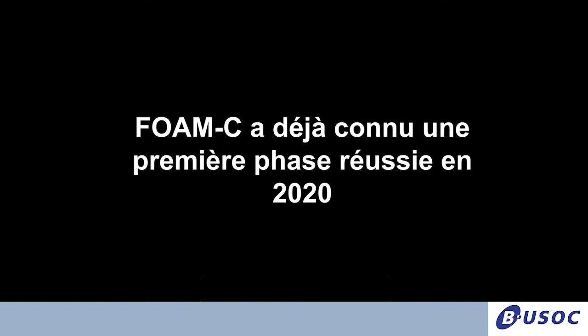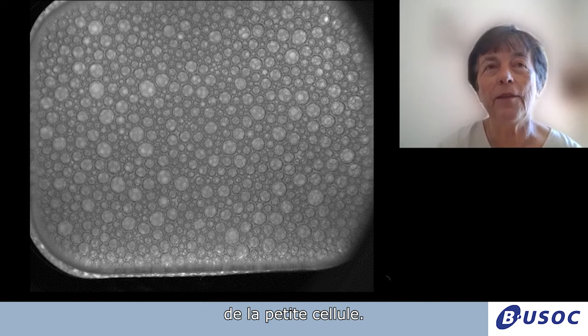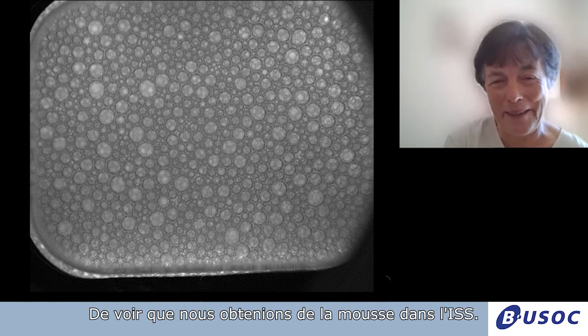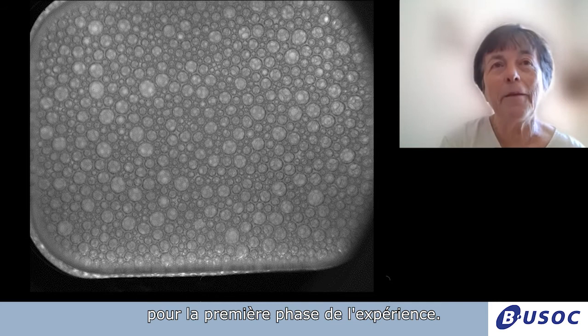That was the first foam picture we got from the ISS — a picture of the top window of the little cell, where you can see all the bubbles. When we saw that last March, we were so happy. I cannot tell you how exciting it was to see that we were getting foam in the ISS. That was very promising, and indeed everything went very well for the first phase of the experiment.